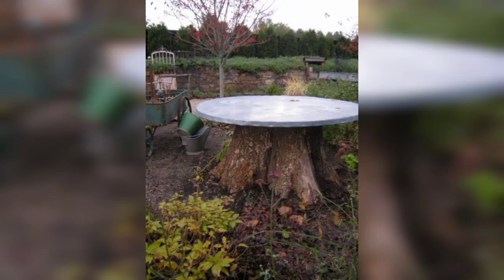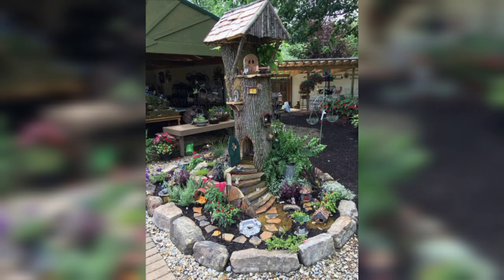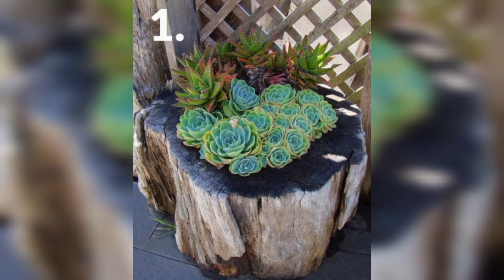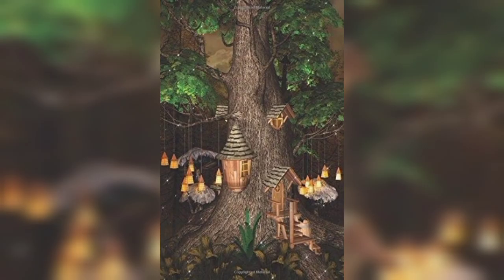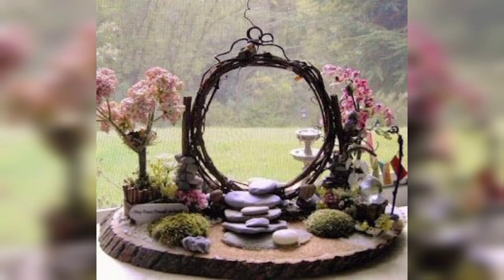Hey guys, I am here. This is my YouTube channel, The Garden Givers. Don't forget to subscribe to my channel and like my video. Today my topic is creative garden design — I'm talking about creative garden design ideas.